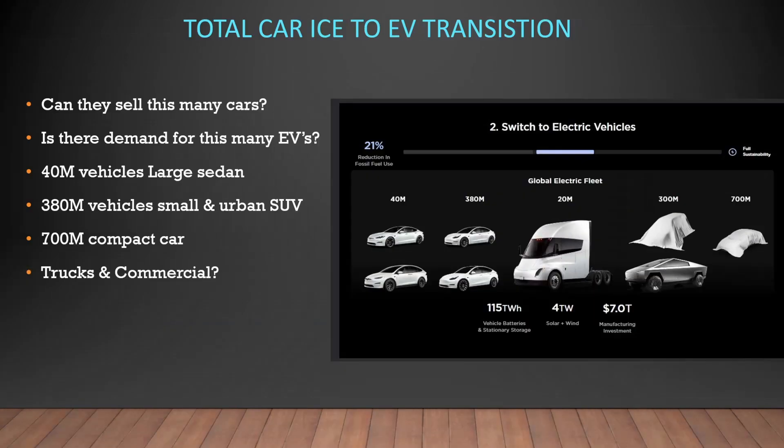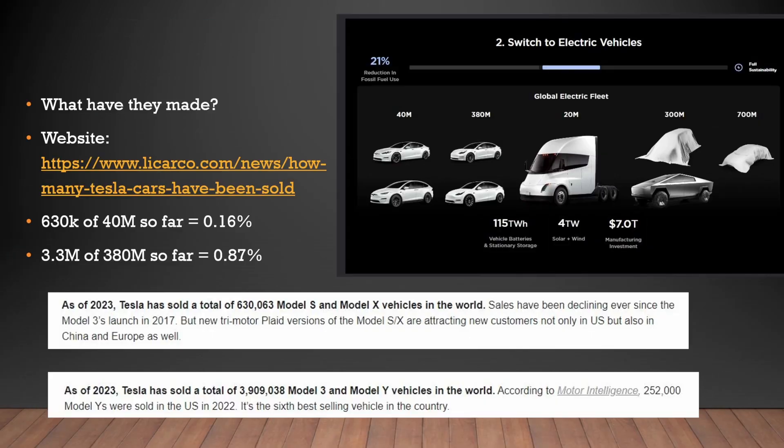From their investor relations page, Tesla's big picture is replacing total ICE vehicles with the EV transition. If you're investing in Tesla you've got to ask: can they sell this many cars, can they actually produce them, and can they get a decent profit margin so there are real earnings? The total addressable market is pretty big. Using a website to calculate it, Tesla has only actually made 630,000 vehicles out of the 40 million they think is addressable in the premium market — that's only 0.16%. For the smaller cars, of 380 million in demand they've only made 3.3 million, which is 0.87%. This tells me they've only replaced a small segment of the market, meaning if this is real — or even half this number — and they can capture significant market share, they're going to make a lot of money.